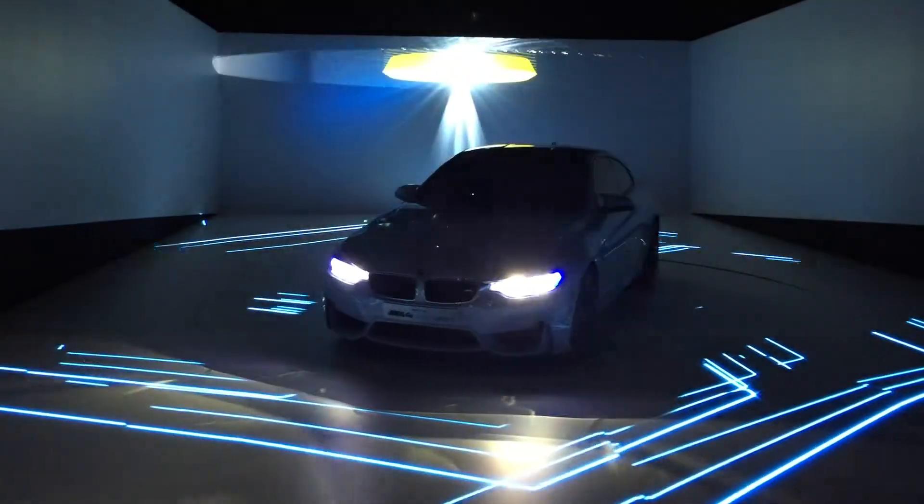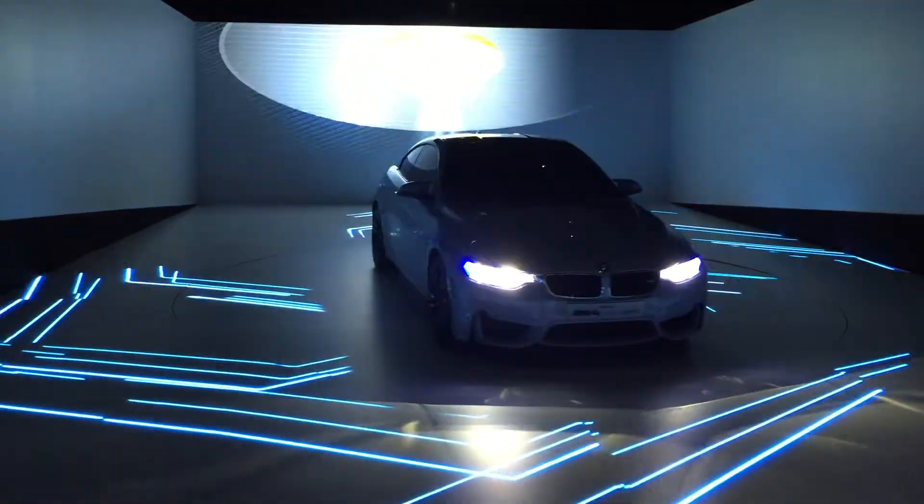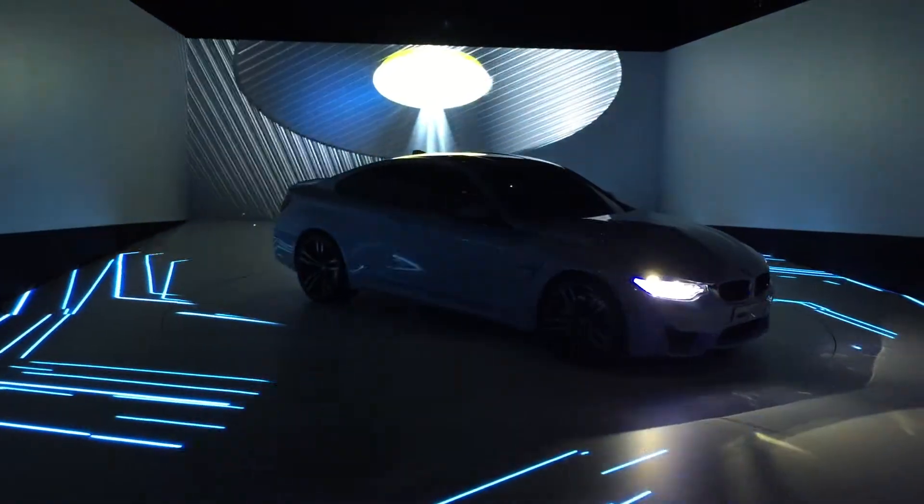Furthermore, laser light opens up new possibilities for the iconic BMW headlight design.